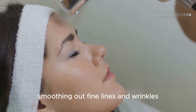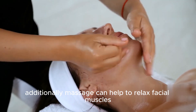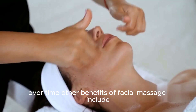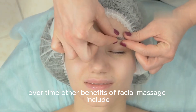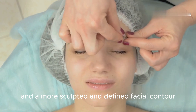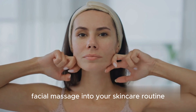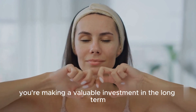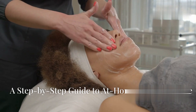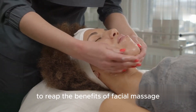Facial massage can also help to reduce the appearance of wrinkles and fine lines. By stimulating collagen production, massage helps to plump up the skin, smoothing out fine lines and wrinkles. Additionally, massage can help to relax facial muscles, which can contribute to the formation of wrinkles over time. Other benefits include reduced puffiness, improved lymphatic drainage, and a more sculpted and defined facial contour. By incorporating facial massage into your skincare routine, you're making a valuable investment in the long-term health and beauty of your skin.